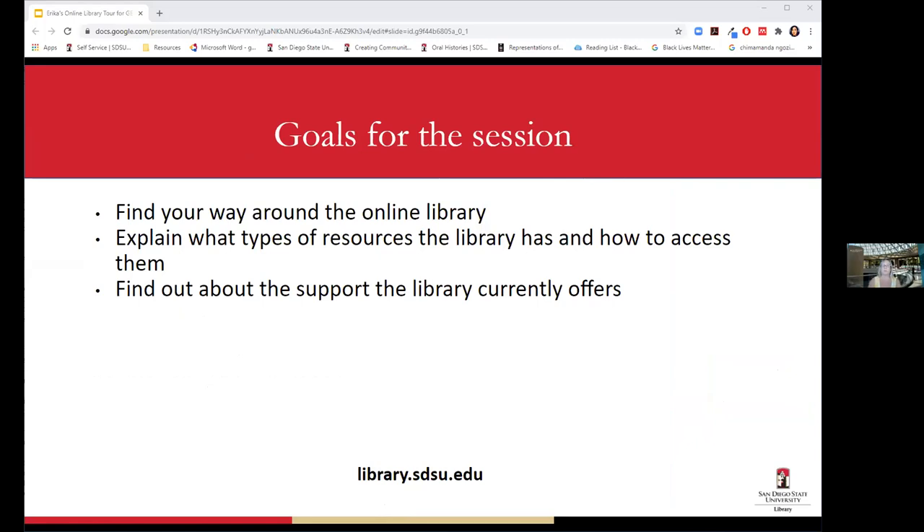I'm going to show you how to use the library online, talk about the types of resources we have and how to access them, and cover the different types of support available — including for writing in this class, and for STEM majors we have a Math and Stats Learning Center.